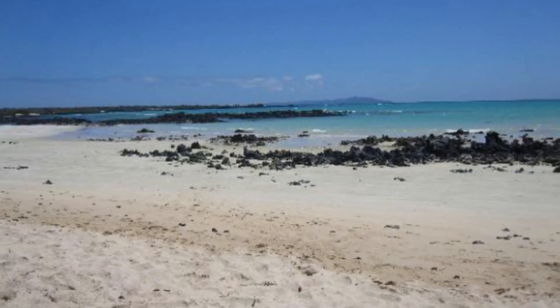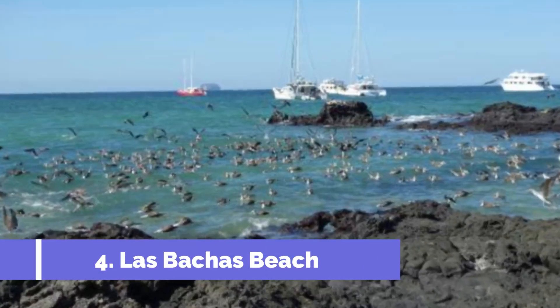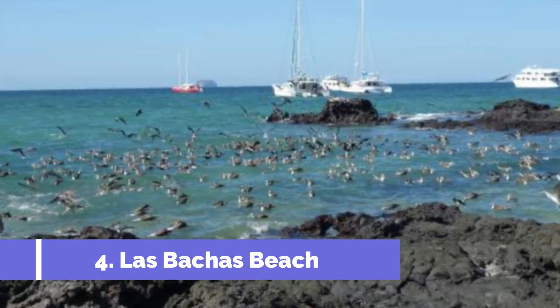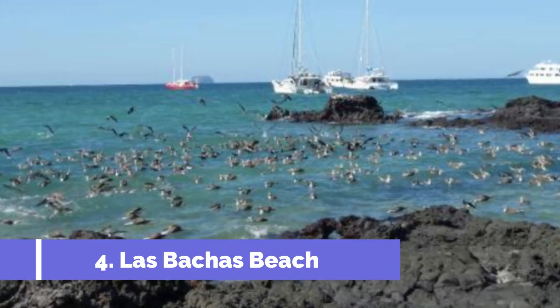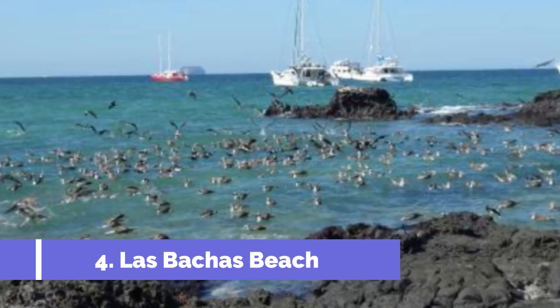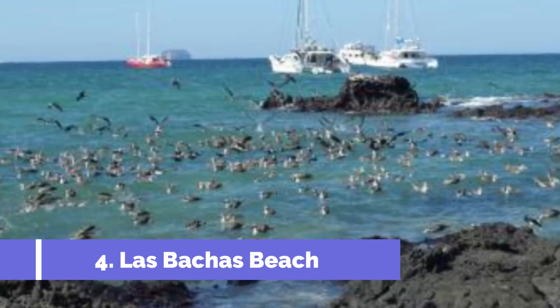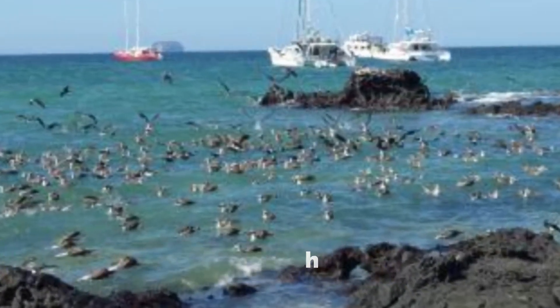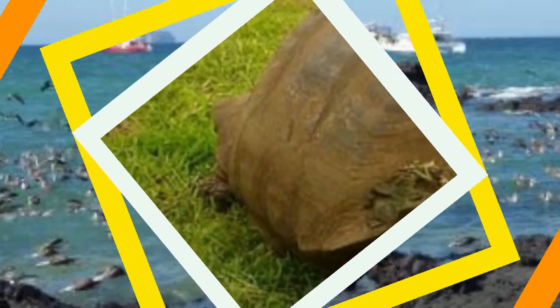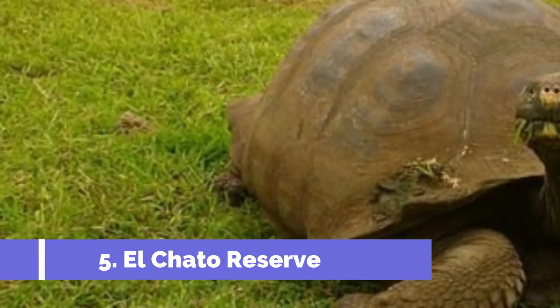Number four: Las Baccas Beach. Located on the northern coast of Santa Cruz Island in the Galápagos Archipelago, Las Baccas Beach is considered one of the top attractions in Santa Cruz, Ecuador. This stunning white sandy beach offers visitors the perfect spot for relaxation and exploration.